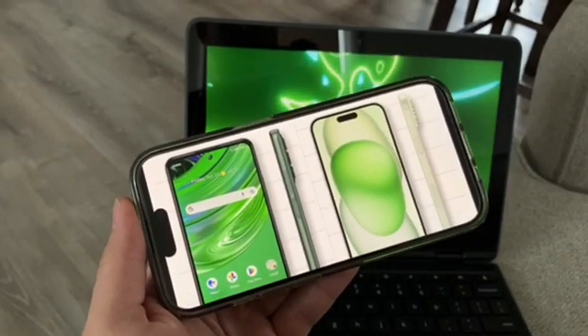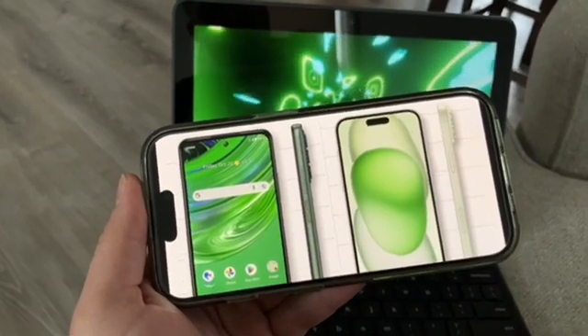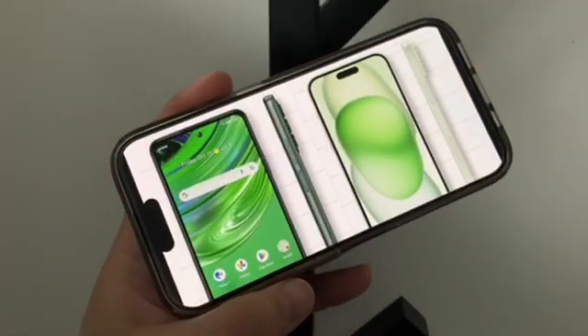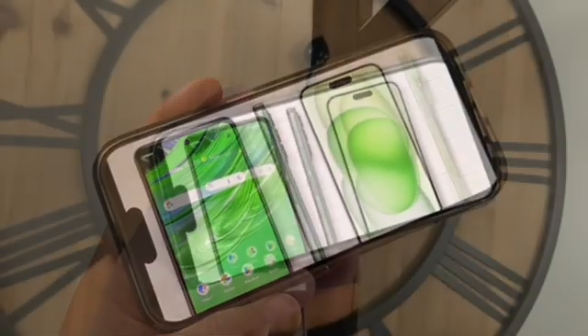Let's go ahead and compare two big phones: the Cricut Outlast and the iPhone 15 Plus. They compare very similarly in big phone size, but there are some differences. Let's compare them.